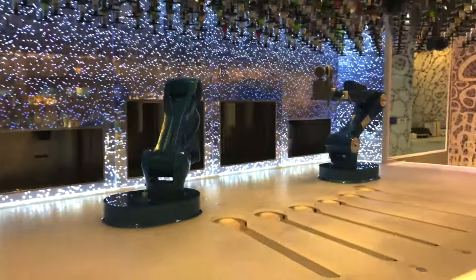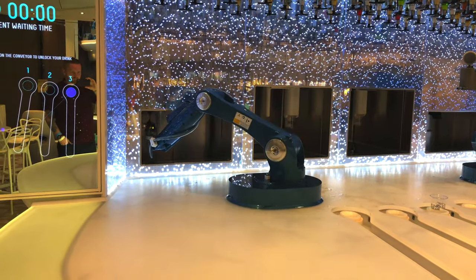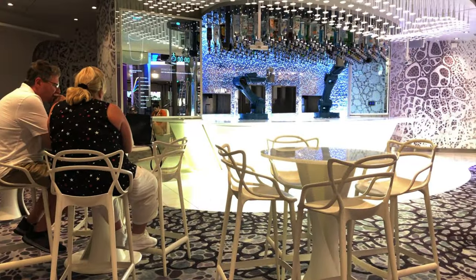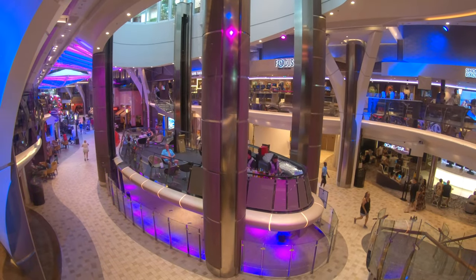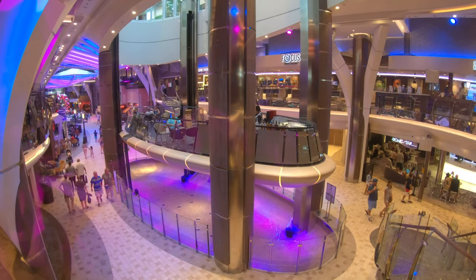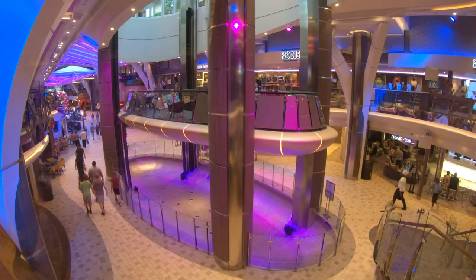Moving on to some of the bars we thought were particularly good — the first is the Bionic Bar. On Symphony it was open a lot more than on other Oasis class ships, where it's hardly ever open or has very limited hours. On Symphony it seemed like it was always open when we wanted something, never very crowded, and it was really fun to sit and watch the little robots make the drinks. We also really enjoyed the Rising Tide Bar — on Symphony they seemed to have a decent amount of seating so it didn't get as crowded. You could sit there as long as you wanted, nice and relaxed, having a drink and enjoying the people watching.